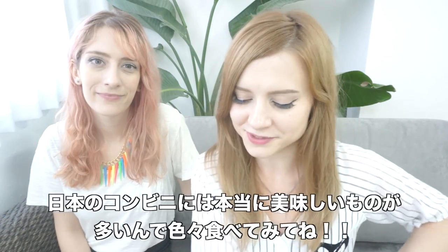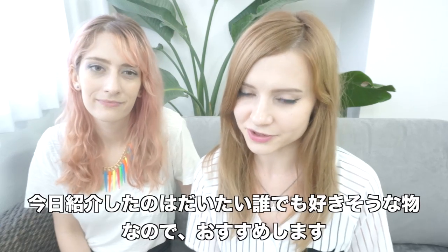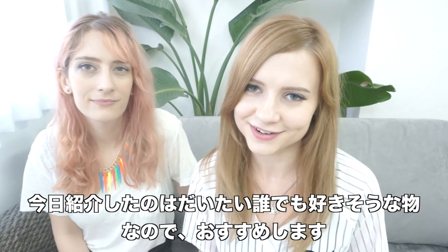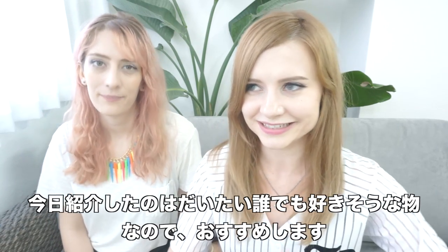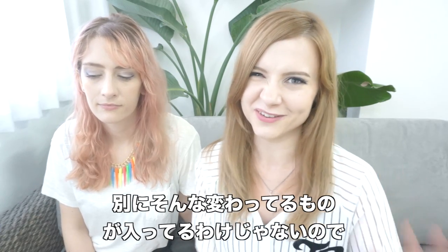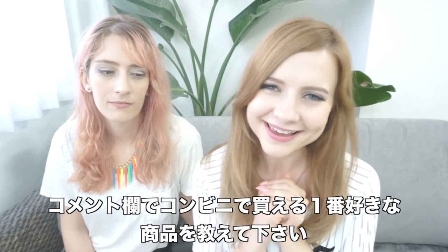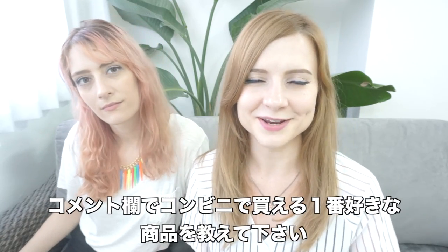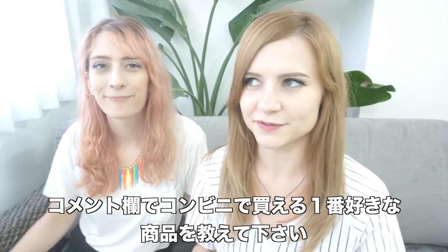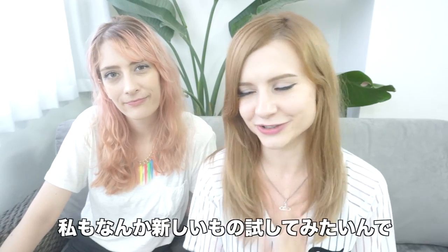I hope that gave you some ideas of things you can try out when you go to the convenience store in Japan. These are all pretty safe choices, so I'm very confident that you will like most of these things. Even if you don't like them, they're nothing too out there, so it's not going to gross you out. Give it a shot. And leave me a comment letting me know what your favorite konbini thing is — if you've been to Japan, tell me what your favorite is. Maybe I will find something new to try out.